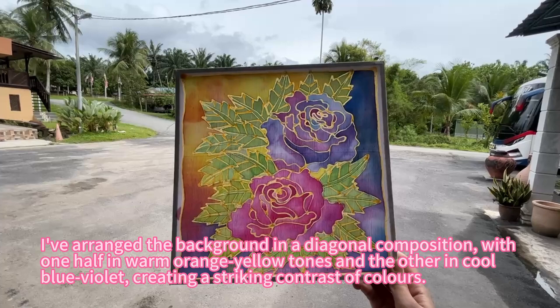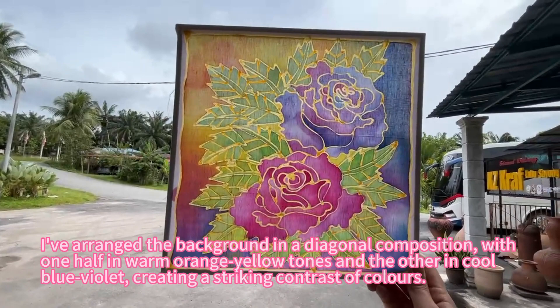I've arranged the background in a diagonal composition, with one half in warm orange-yellow tones and the other in cool blue-violet, creating a striking contrast of colours.